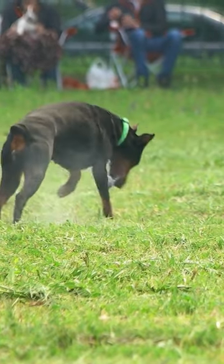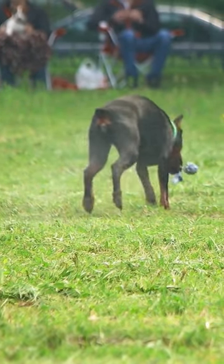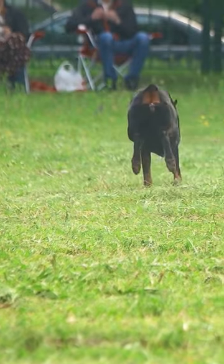Congratulations! You're now ready to choose the perfect Doberman Pinscher puppy. Enjoy your new companion!